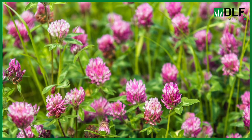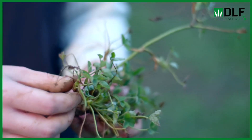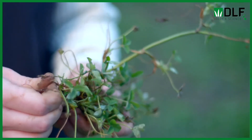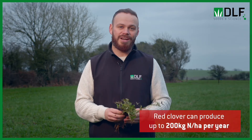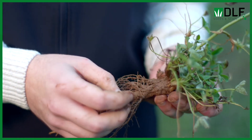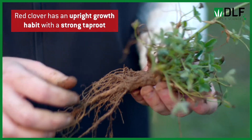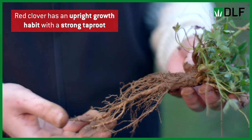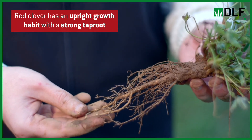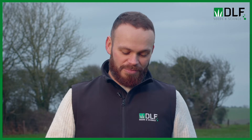Red clover is another legume option for farmers looking to reduce their nitrogen fertilizer bill and also grow some home-produced protein. Similar to white clover, red clover is a legume that produces its own nitrogen through bacteria on its root nodules — we're looking at up to 200 kilos of nitrogen per hectare per year. Red clover has a more upright growth habit, a much longer deeper taproot which helps with strong summer production and gives a little bit of drought tolerance.